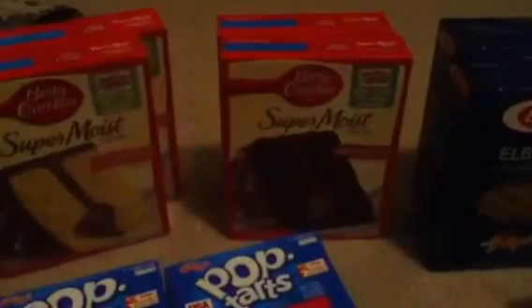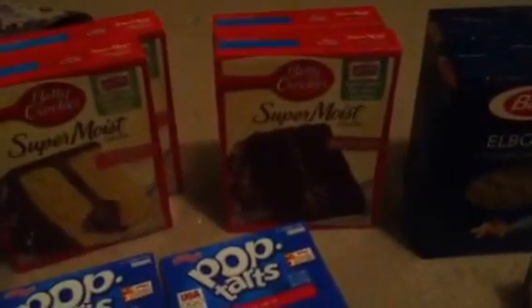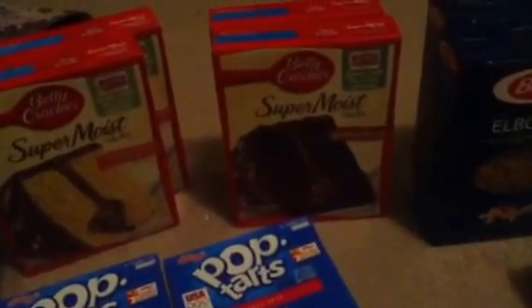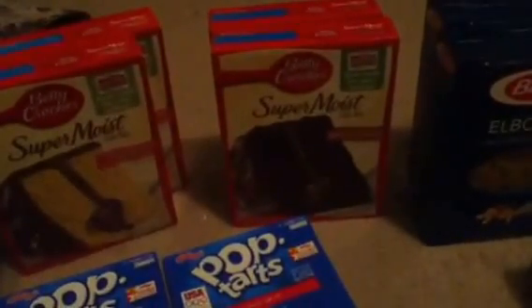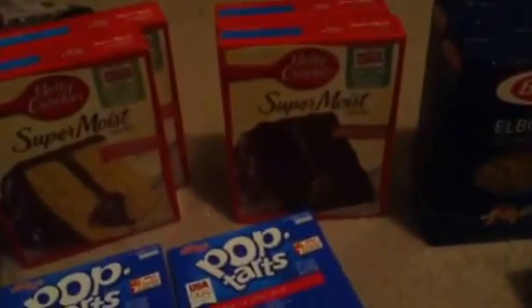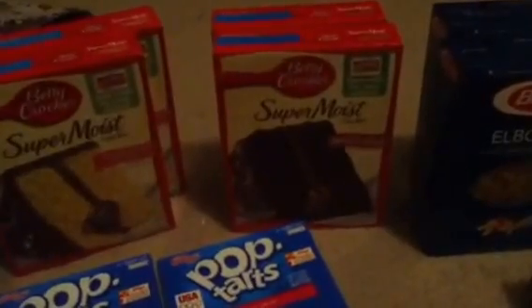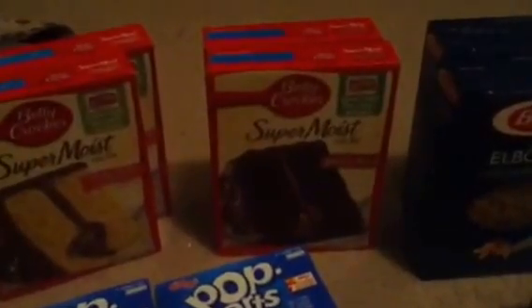This Betty Crocker cake mix — I got yellow cake and devil's food. They are $1.25 each, so they are $4.45 total. There is a $0.75 off two manufacturer coupon as well as a $0.75 off two Ibotta coupon. I used one Ibotta coupon and two manufacturer coupons, which makes it totally free plus overage.